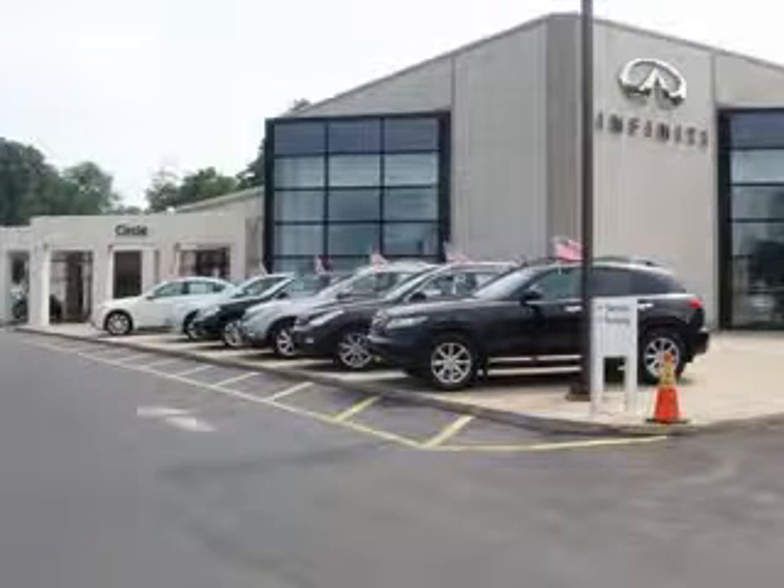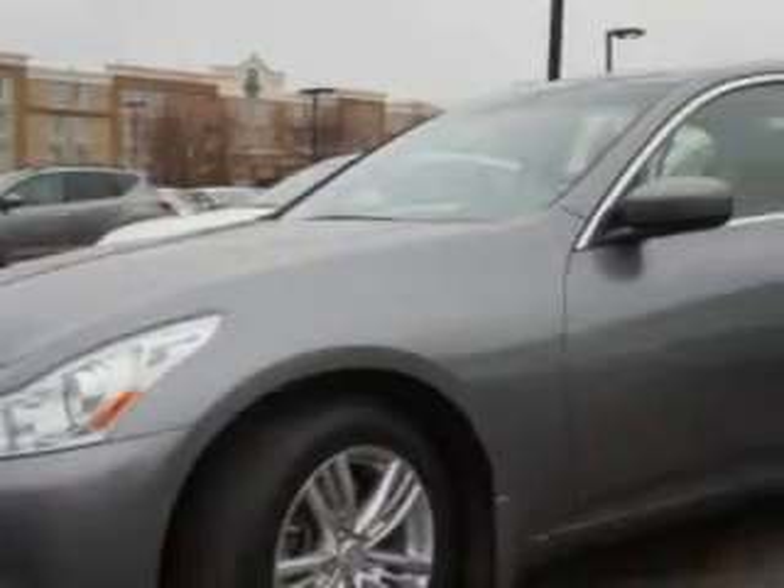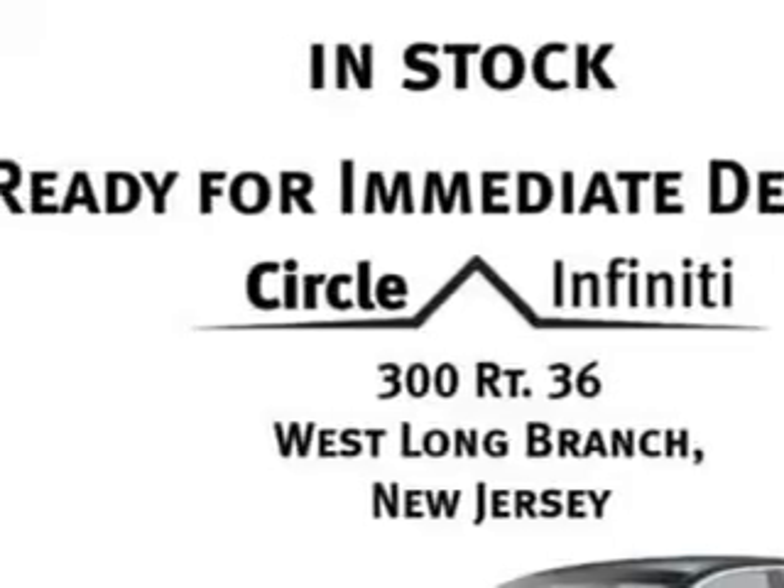Thank you for visiting Circle Infinity, where customer service means making your car buying experience as easy and enjoyable as possible. You will love this Graphite Shadow 2013 Infiniti G37 All-Wheel Drive, equipped with a 6-cylinder engine and an automatic transmission.